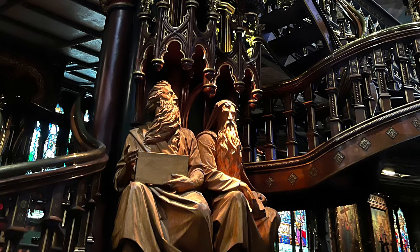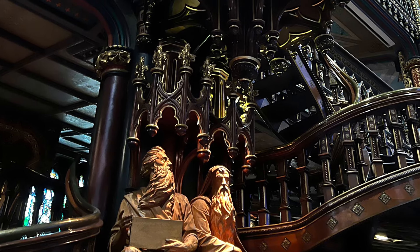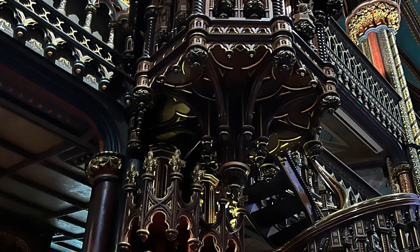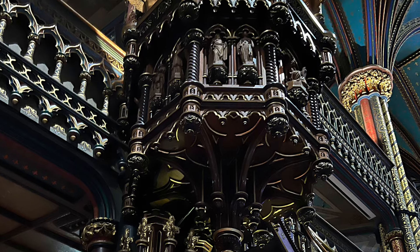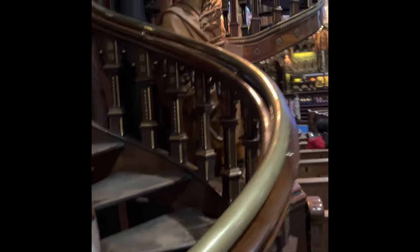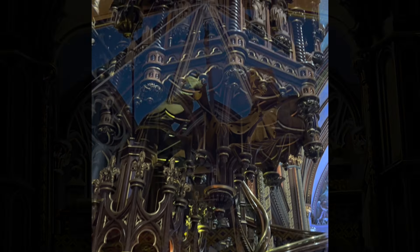This is the pulpit, which is one of the marvels of the Basilica, and this is where the priest would climb the stairs to deliver the sermon. They're very intricate, and you'll see there are a couple of figures — St. Peter and St. Paul — seated at the lower parts of the pulpit, listening to Christ's teaching. Here's a short video of the pulpit. You just see the magnificence of it. The video really doesn't do it justice when you're there in person. It's quite beautiful.